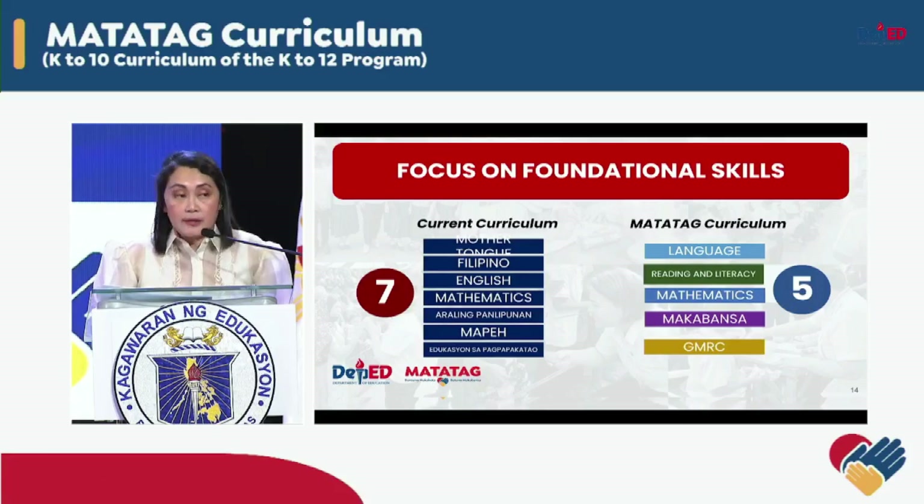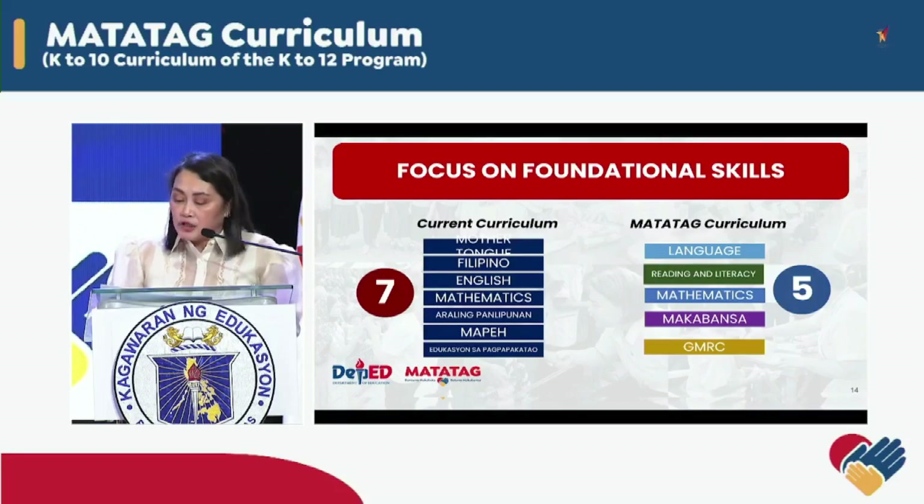New learning areas — Language, Reading and Literacy, and Makabansa — are introduced. These learning areas have been deliberately crafted rather than simply merging or integrating existing learning areas. The creation of a language curriculum gives more emphasis to the development of oral language skills for communication in the language that the learners understand, which is essential in developing foundational skills for literacy and learning other content areas.